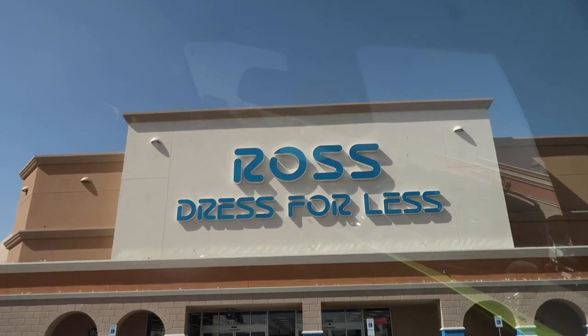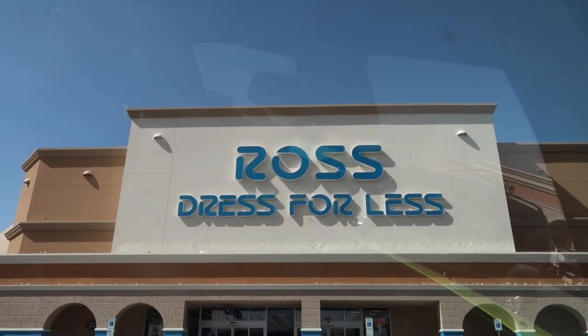What's up guys, Ross time. We've been kind of ignoring Ross for a little bit — got hooked on the Burlington stuff and the Nike outlets. So back to Ross. It's kind of windy out here. Let's go to the first store, this one right here, Ross on the east side. Let's go.